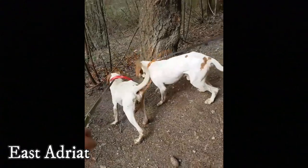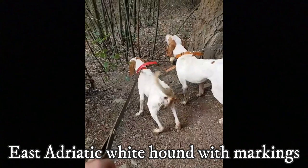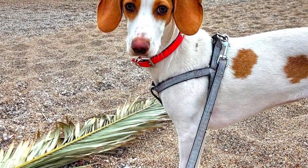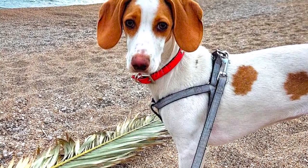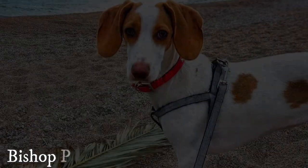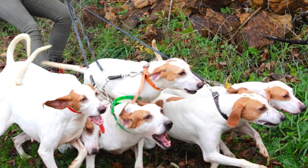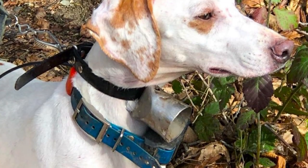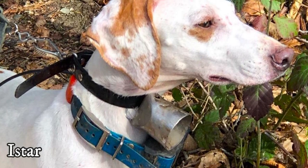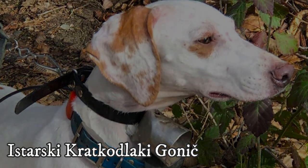The ancestor of this breed is most likely an old type of the East Adriatic white hound with markings. One of the first written descriptions of the Istrian Hound is from the beginning of the 18th century, from the manuscript of Bishop Peter Bakic, where he mentions that breeding of the Istrian Hound was already known before the 14th century. This breed is also known as Istarsky Kratkodlaky Gonič.